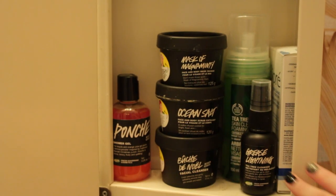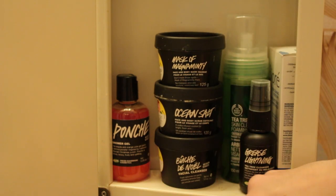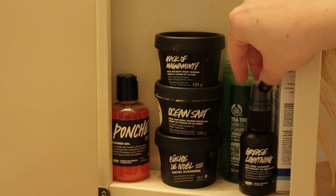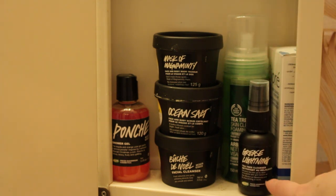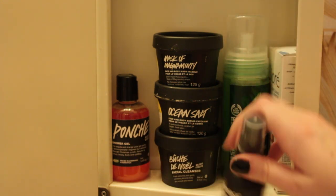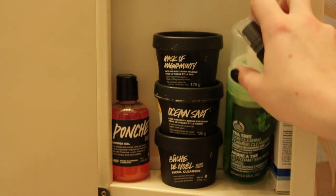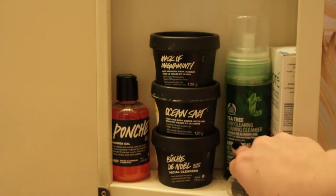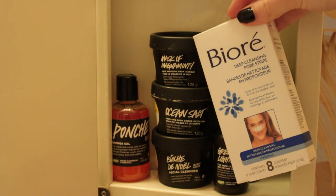On the first shelf I basically have all my Lush products: the Mask of Magnaminty, Ocean Salt, the Buche de Noel Facial Cleanser, and the Grease Lightning Spot Treatment — I didn't really see great results with that but I still have it. I also have the Penchée Shower Gel, which is really small so it's perfect for travel. In the back I have a Tea Tree Skin Clearing Foaming Cleanser from The Body Shop — I really like this stuff, I've already used a whole bottle. And hiding in the corner I have some Biore Pore Strips.